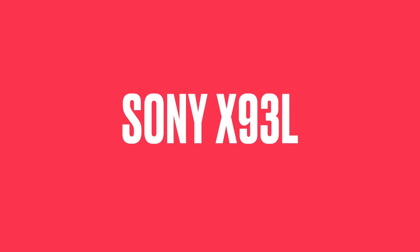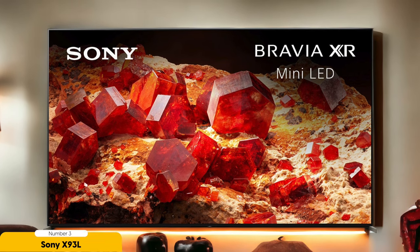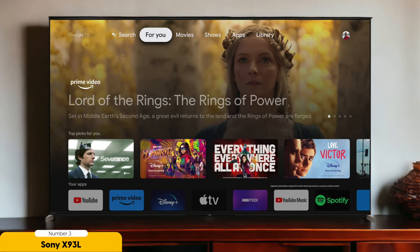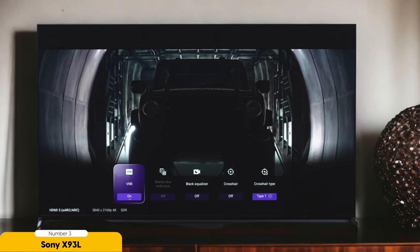Number 3: Sony X93L — Best for bright rooms. Step into the vibrant world of bright-room entertainment with the Sony X93L. If you love watching TV in a well-lit space, this TV is a game-changer. With deep blacks and bright highlights, every scene comes to life, creating a mesmerizing viewing experience even in the sunniest rooms. The Sony X93L stands out for its incredible contrast and color accuracy in well-lit environments.